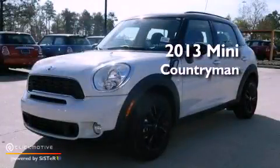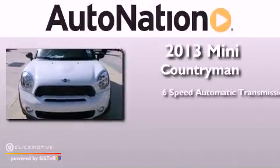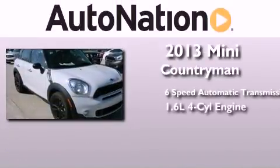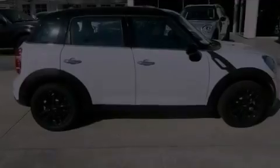This is a brand new 2013 Mini Countryman. This crossover has a 6-speed automatic transmission, an inline 4-cylinder engine, and the added safety and control of all-wheel drive.